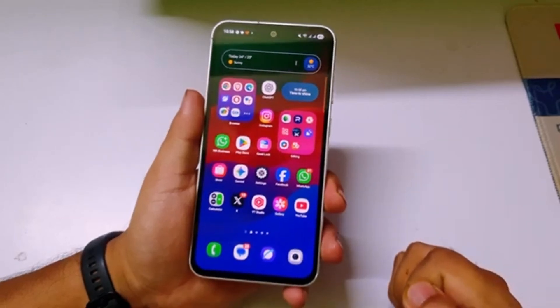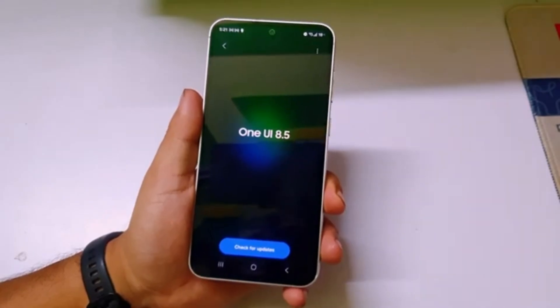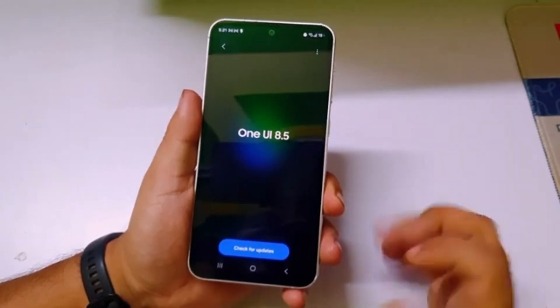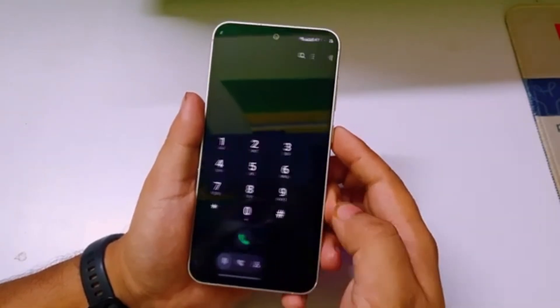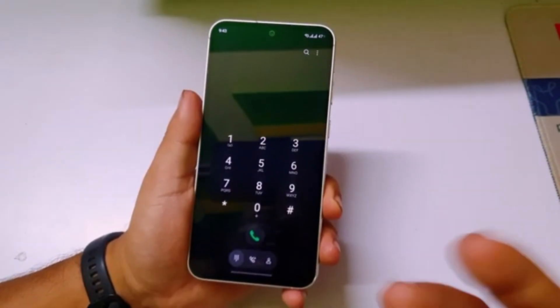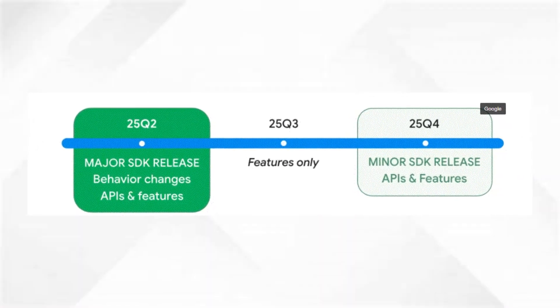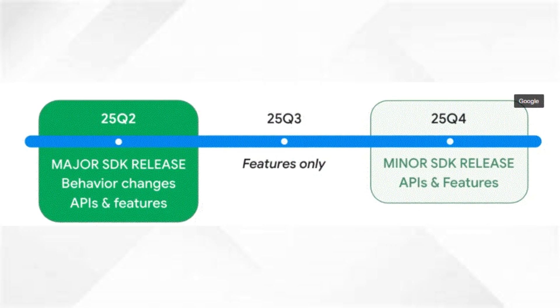Samsung is getting ready to release its next big software update, One UI 8.5, and it looks like it'll be a much bigger upgrade than people first thought. Even though it sounds like a small mid-year update, leaks have confirmed that One UI 8.5 will actually be built on Android 16 QP R2 — a newer version of Android that adds major improvements behind the scenes and for everyday users.